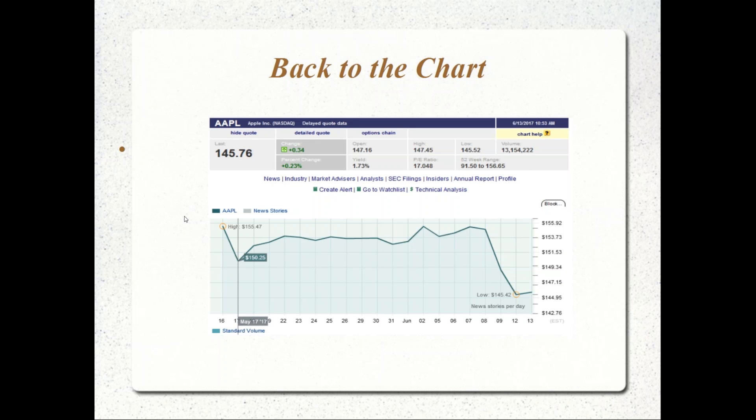Let's go back to Apple for a moment. We saw the high of 155.47 back on May 16th. The next day, the stock gapped down to 150.25 after earnings — you might have thought it was an overreaction. Within the next 20 days, the stock went up to about 155 again, hit that mark near end of day, and then had this collapse. But let's ignore the collapse for a moment and ask: what could we have done on May 17th if we recognized this as a buying opportunity?